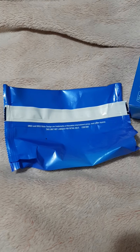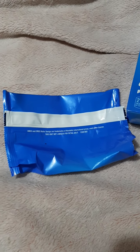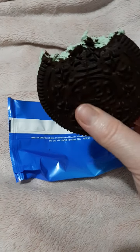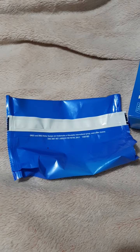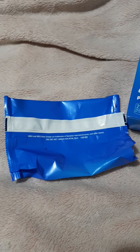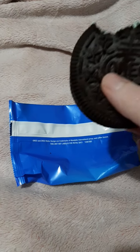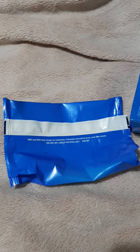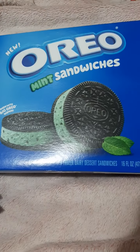I can taste the mint on this one — a hint of mint — and I can taste the Oreo of course. I think it tastes mostly like the Oreo. It's good. That's mostly what I'm tasting.